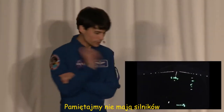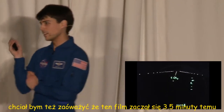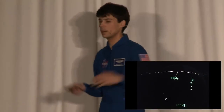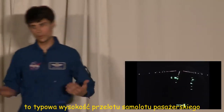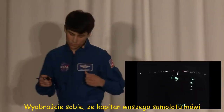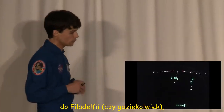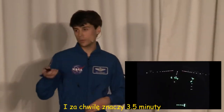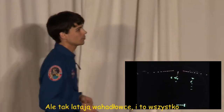Remember, there are no engines available, so this is their one and only chance at landing. I'd also like to point out that this video started about three and a half minutes ago at 37,000 feet — that's a pretty typical cruising altitude for an airliner. So just think about the captain saying, 'Ladies and gentlemen, we're beginning our initial descent into Philadelphia.' We'll be on the ground shortly — and by shortly, I mean three and a half minutes. That's the way the shuttle flew.